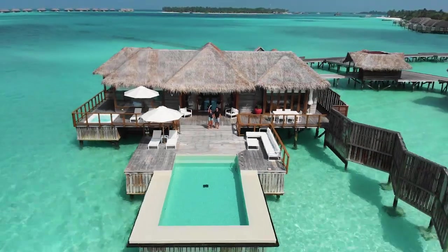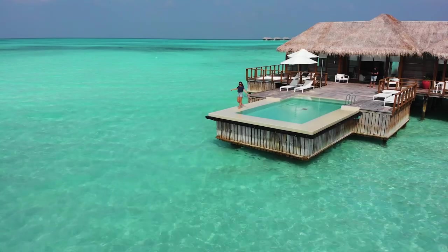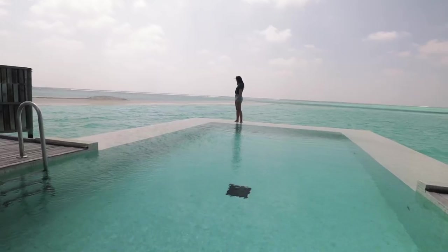Besides the jacuzzi, the Sunset Water Villa has its own massive pool as well. It really feels like this deck is bigger than our entire villa.